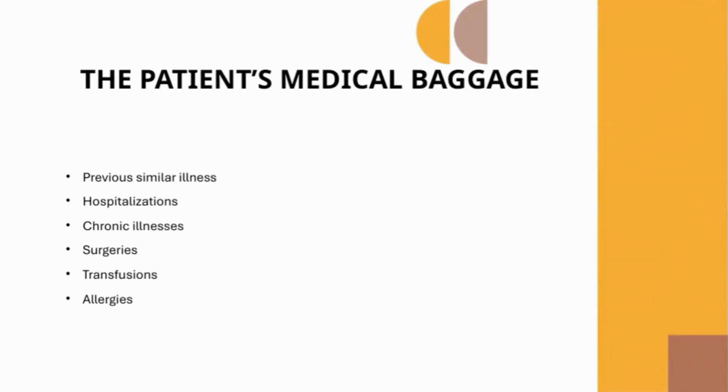The patient's medical baggage — the past history. When assessing a patient's past history, collect detailed information about previous illnesses, focusing on their timing, frequency, duration, and management. Document any past hospitalizations, ongoing chronic diseases like diabetes or hypertension, and details about their duration, treatment, control, and follow-up. Obtain a complete surgical history including types and dates of operations and any complications. Record any history of blood transfusions, noting reasons, timing, and reactions. Clarify allergies by asking about the substance involved and the nature and timing of the reactions.